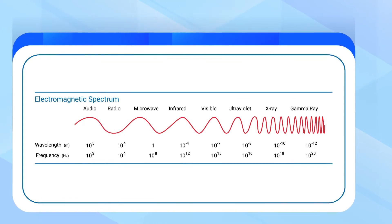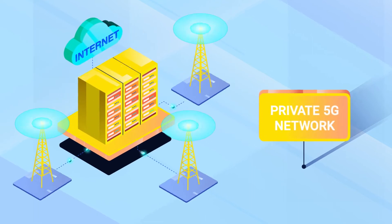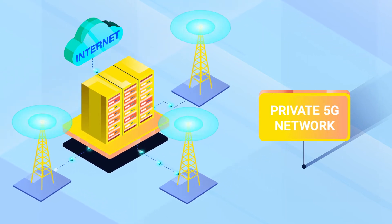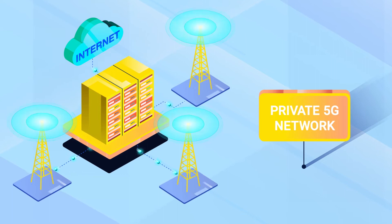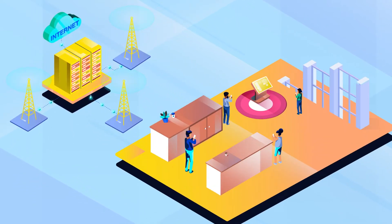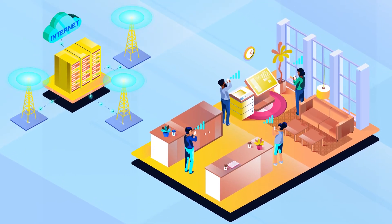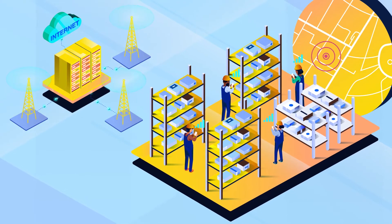Certain parts of the spectrum are better suited for cellular communications. A private 5G network is a 3GPP standards-compliant network with the same air interface technology, encoding schemes and spectrum, and similar overall network architecture as public 5G networks. However, unlike public networks, which provide services to tens of millions of subscribers, private 5G networks are dedicated for use by a single organization or enterprise.